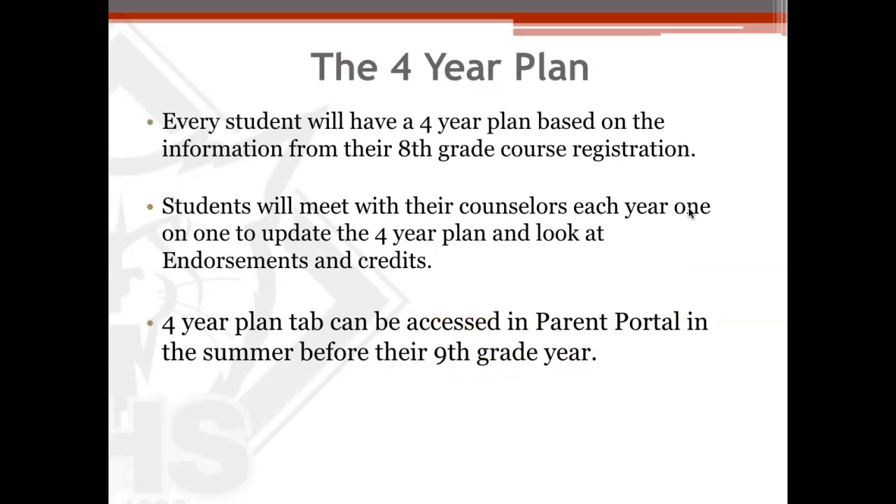Once your student has met with the counselors on February 7th and 8th at Sherman Middle and Piner, each counselor will take the information that the students have given us in the Google Form and build a four-year plan. The most important part of the four-year plan is that we have a plan for the student and that we are putting them on a path to be successful in that pathway with their ninth-grade courses. The counselors will meet with each student one-on-one each and every year to update the four-year plan, looking at endorsements and credits to individualize their graduation plan.